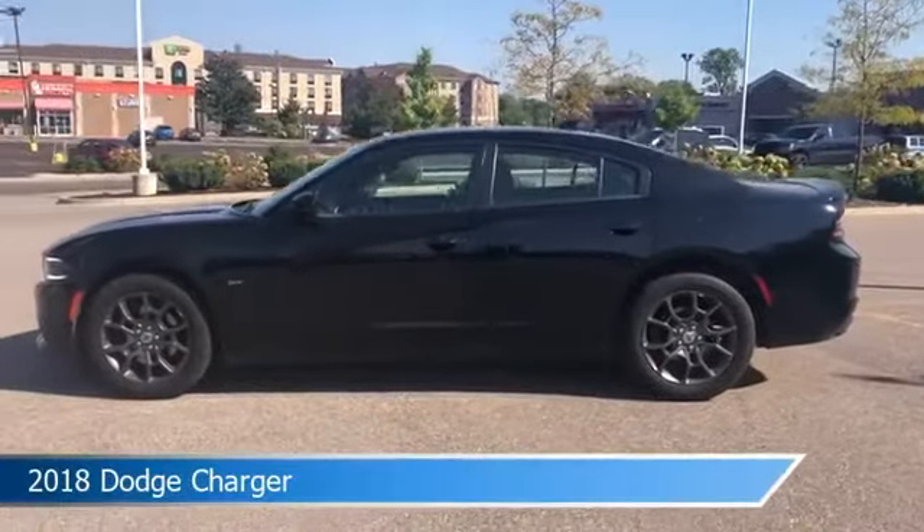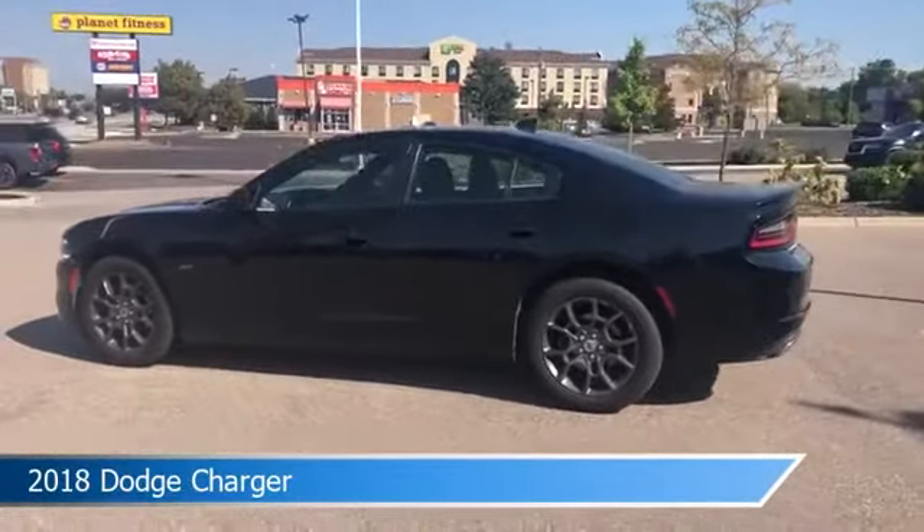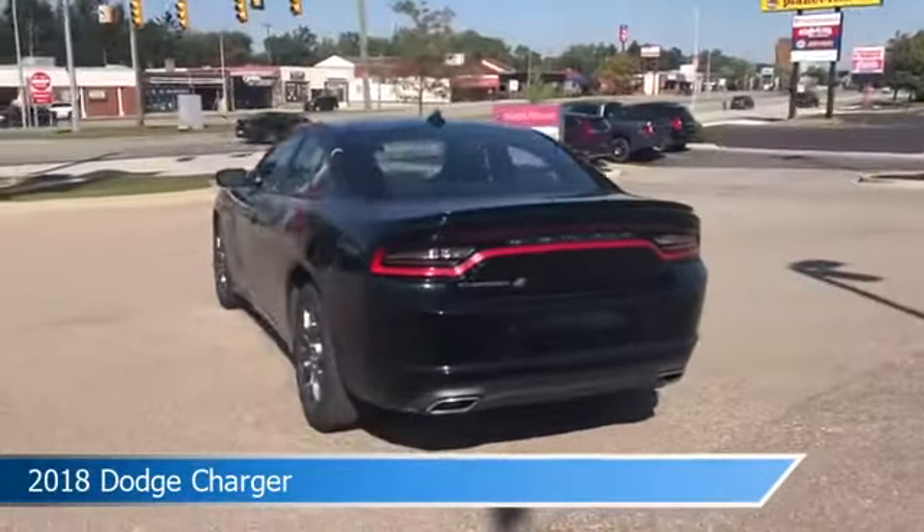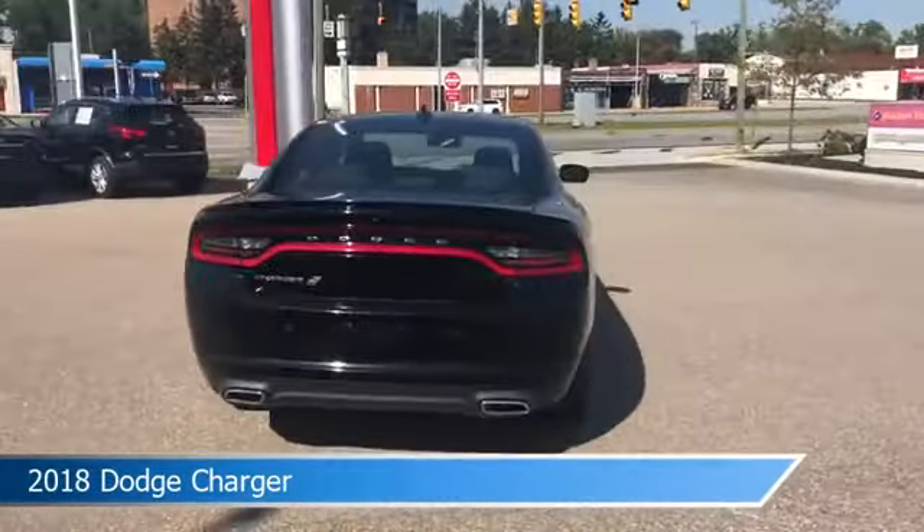Take a look at this 2018 Dodge Charger, equipped with an 8-speed automatic transmission in pitch black. This car comes with some great features including all-wheel drive,